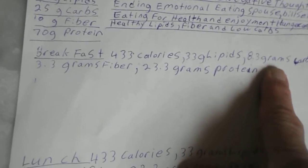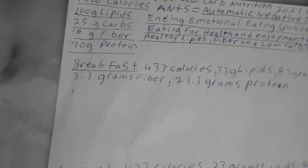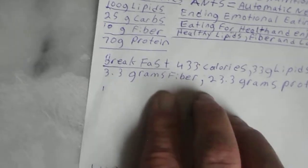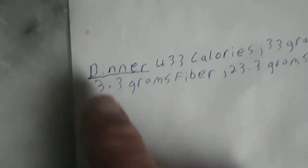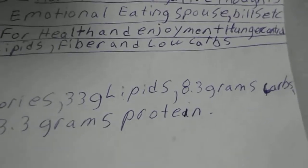Really low carbs because carbs convert to sugar, and you want to lose body fat weight. 3.3 grams of fiber per meal, 23 grams of protein per meal — that's what I'm shooting for, same for lunch and dinner. You don't have to do that; that's up to you.